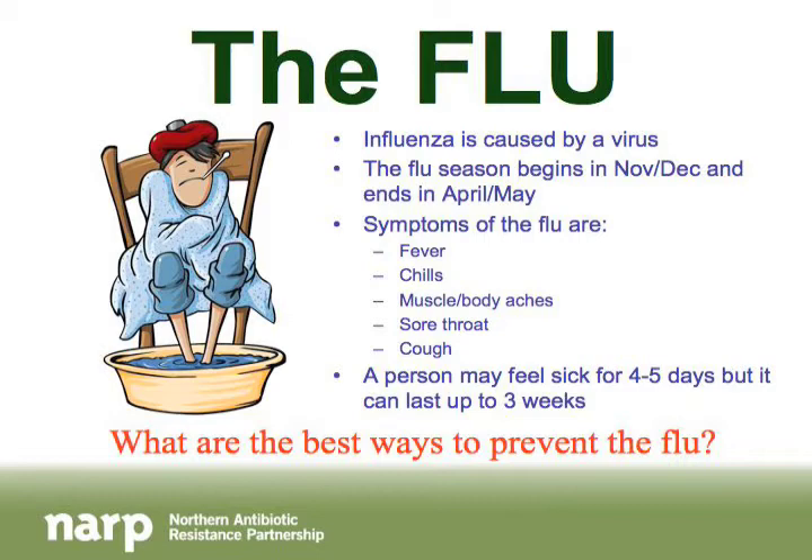In Canada, the flu circulates from about November or December until April or May each year. Symptoms include fever, chills, aching muscles, sore throat, and cough — you feel really down and out. Most people feel sick for about four to five days, but it's not uncommon for the flu to last up to three weeks. Because it's a virus, antibiotics will not help at all. Be patient, take medications from the pharmacy, and drink lots of fluids.